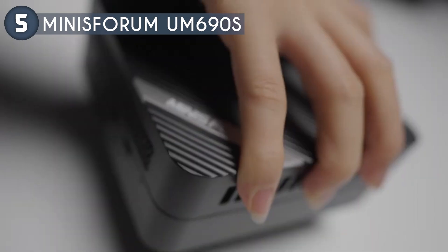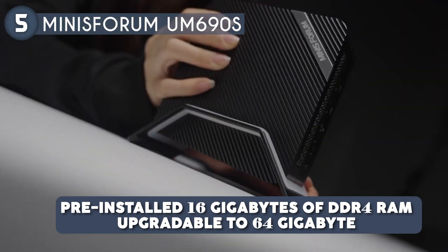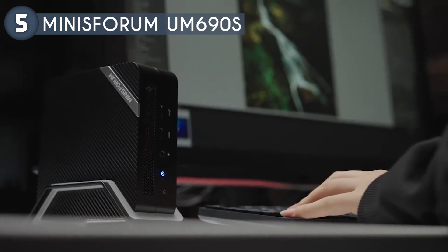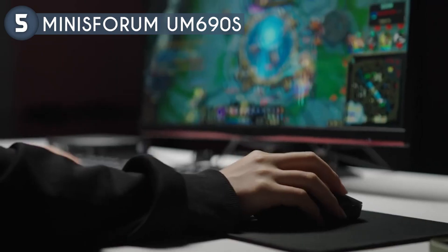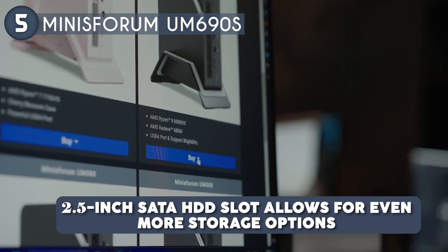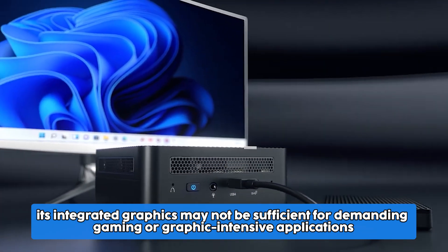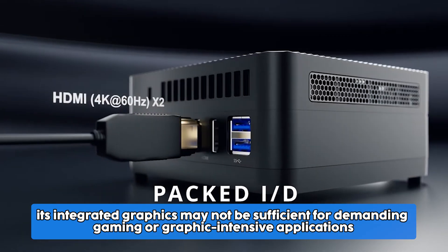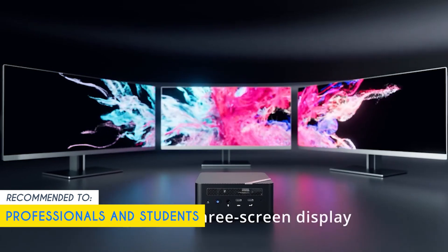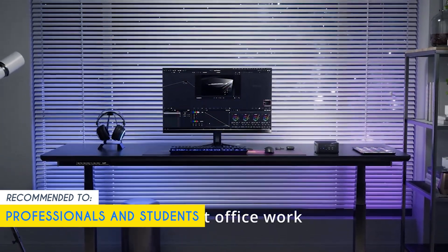The expandability of the UM690S is another major advantage, with pre-installed 16 GB of DDR4 RAM upgradable to 64 GB, and a 512 GB PCIe SSD expandable up to 2 TB. A 2.5-inch SATA HDD slot allows for even more storage options. While the UM690S features a capable AMD Ryzen 7 3750H processor, its integrated graphics may not be sufficient for demanding gaming. Our team recommends this for professionals and students who need a reliable mini PC for everyday tasks such as web browsing, office applications, and light multimedia work.